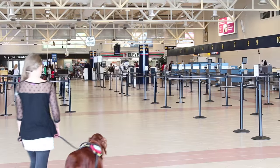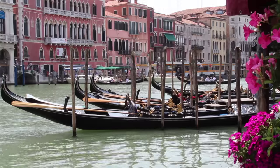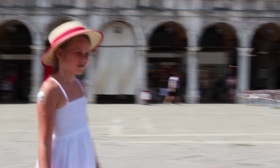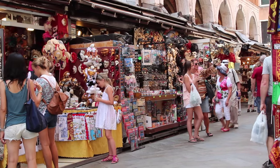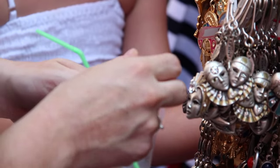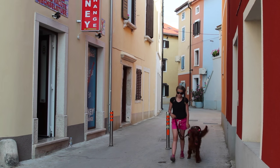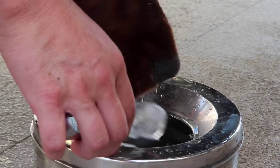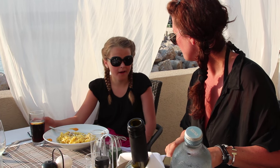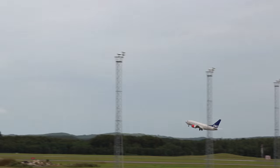Att ta med hunden utomlands kan ibland vara nödvändigt. Det är olika regler i olika länder, men ambassaden och Jordbruksverket kan svara på vad som gäller för olika resemål. De flesta flygbolag har likställt servicehundar med ledarhundar, vilket gör att certifierade hundar flyger i kabin. För tågresor med SJ får servicehundar följa med kostnadsfritt, och samma gäller på de flesta båtresor. Denna sommar hade vi med oss Molly genom hela Europa, och det var en trygghet att SOS är medlemmar i ADEU – ett internationellt nätverk för servicehundar.